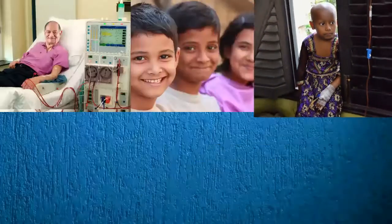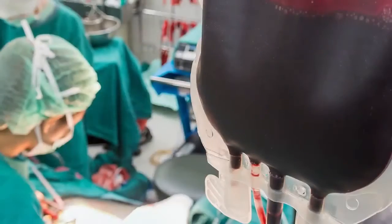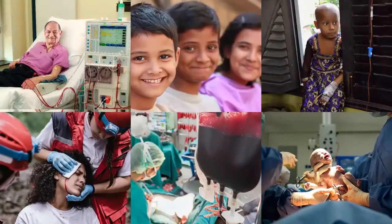There are patients on dialysis, thalassemic children, patients of cancer, road accidents, crash injuries, and women delivering babies — all of them require multiple units of blood. So one should come forward and donate blood.